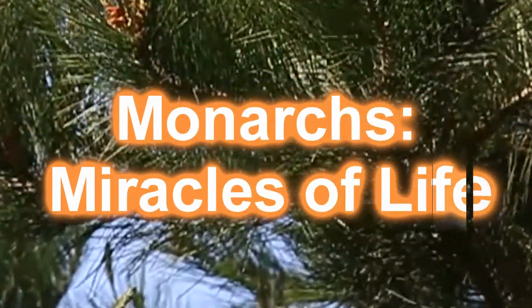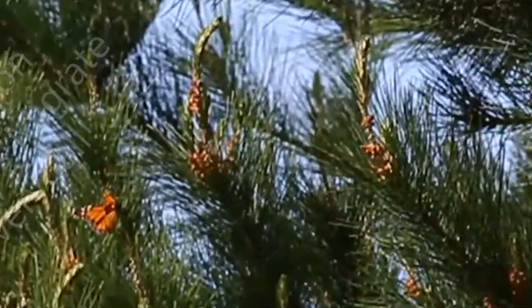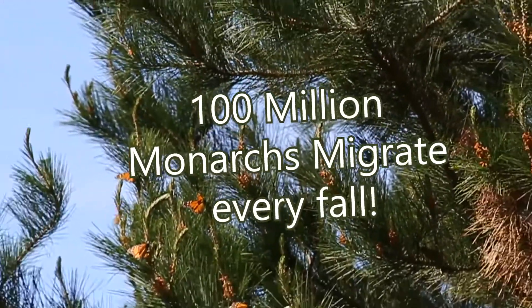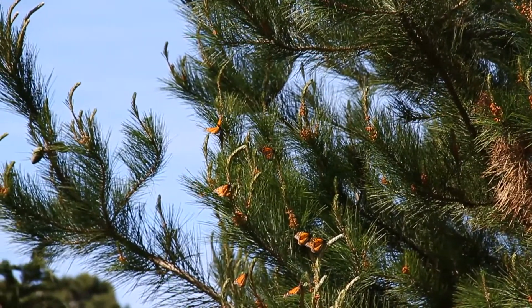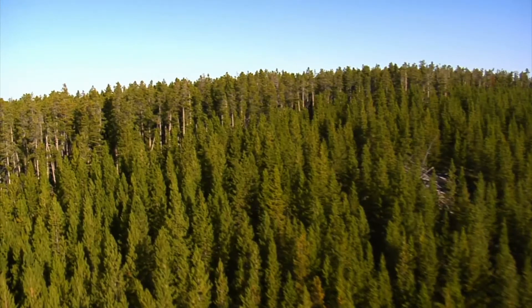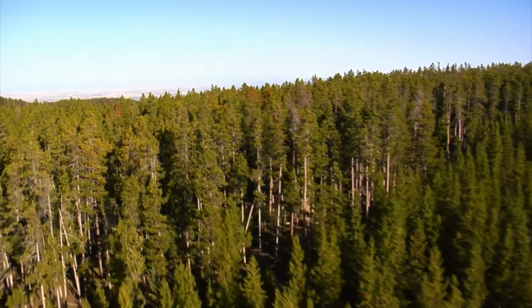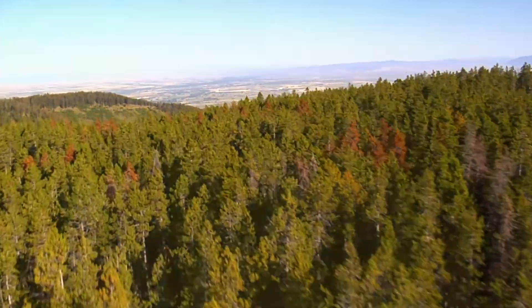Monarch Butterflies: the Miracles of Life. Each fall, more than 100 million monarchs migrate from all over North America to 12 small groves of firs in a 60 by 70 mile area on a mountain range west of Mexico City — a 3,000 mile flight — and they do this without having made the trip ever before.